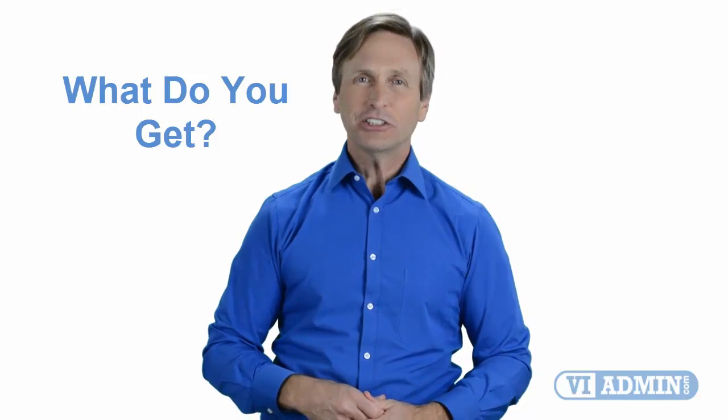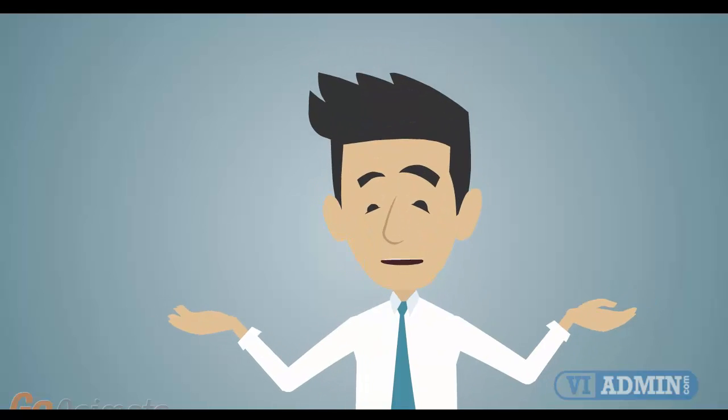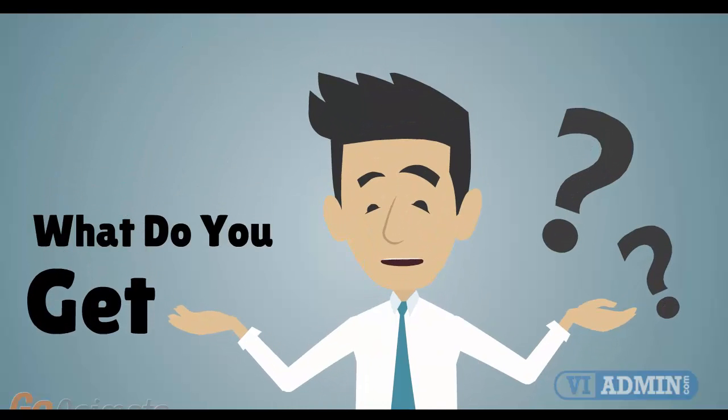So stay with me and you should be able to clearly understand exactly what you get when you register for one of our online classes. Now let's get started. Let's take a look at what you get when you register for the class.